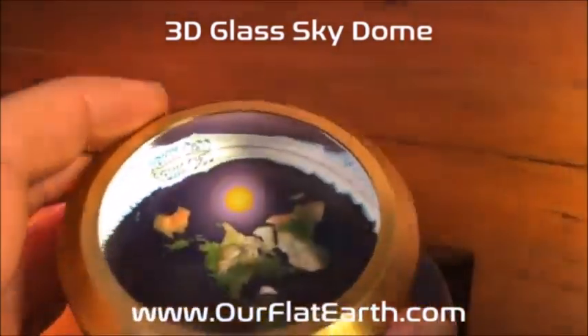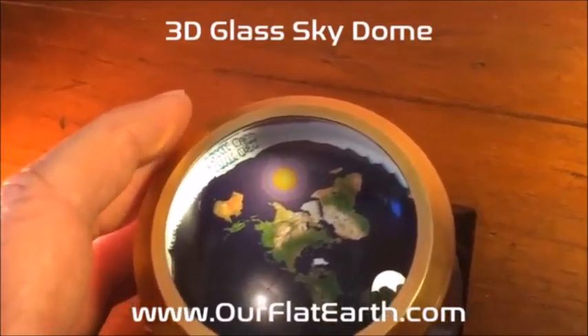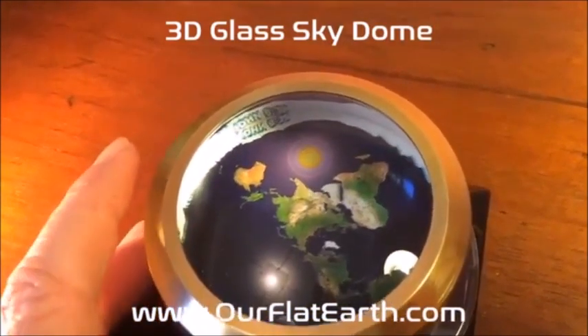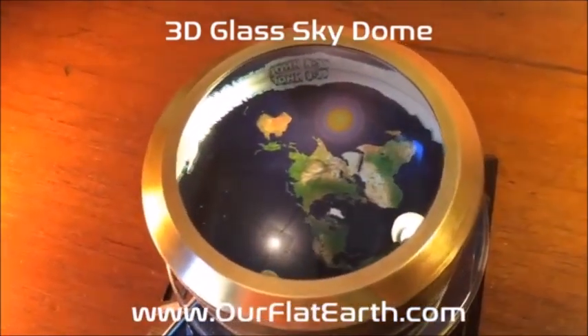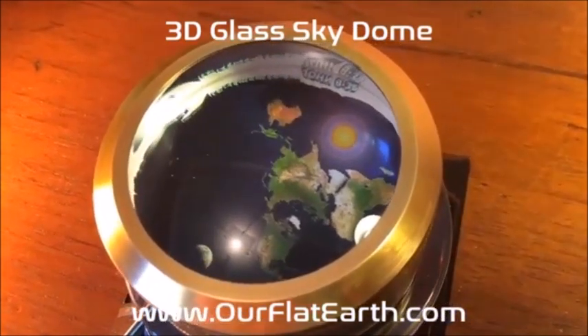A final critical email states: the earth is stationary, the Bible says so, everything revolves around it. If you're doubting the creator for creating earth in the shape of a ball and keeping water from spilling, you should be ashamed of yourself. Stop polluting minds — your propaganda does not make sense.